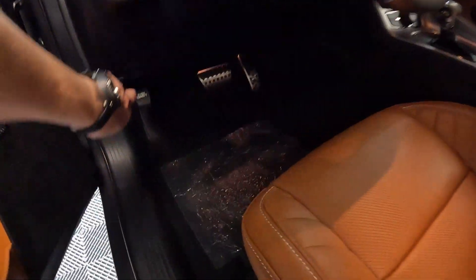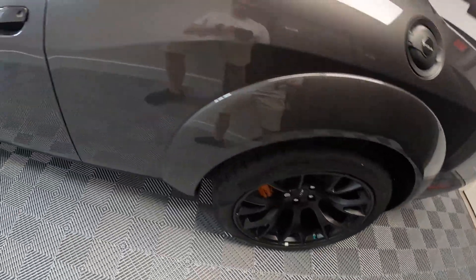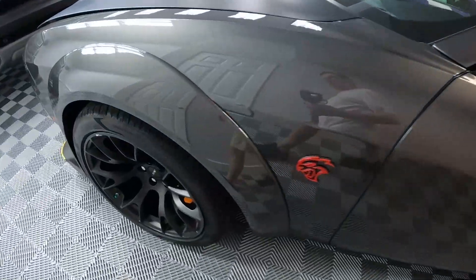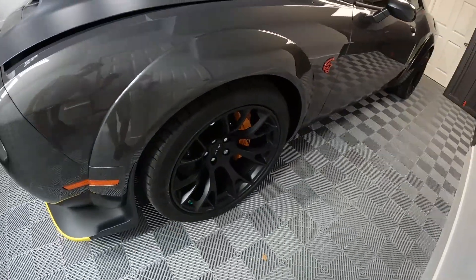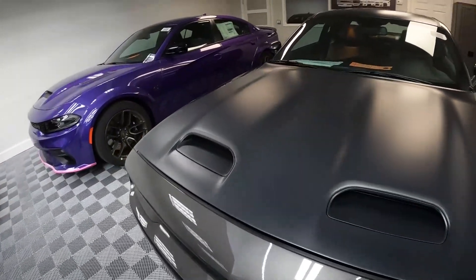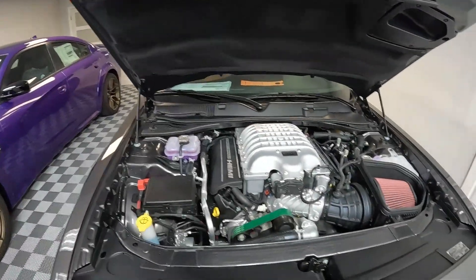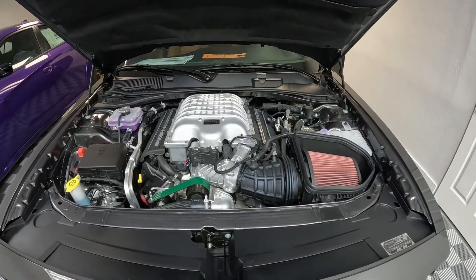Let me show you under the hood real quick. What I also like is that the orange calipers actually match the interior pretty nicely. This gentleman really thought about this process — I think it's nicely done. Probably one of the nicest specced Challengers I've seen.